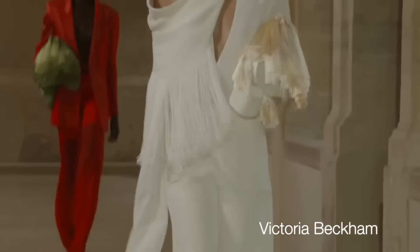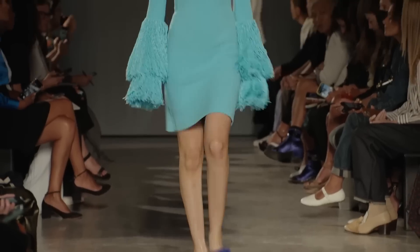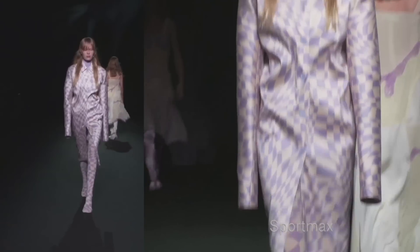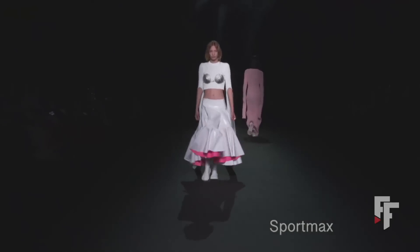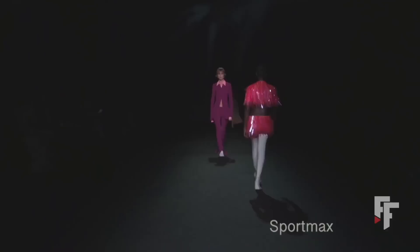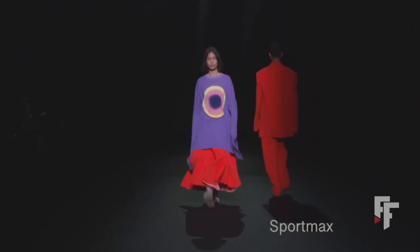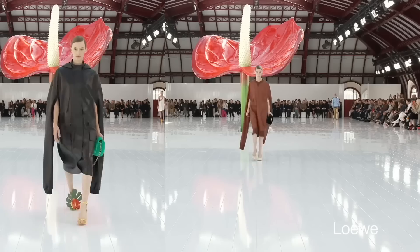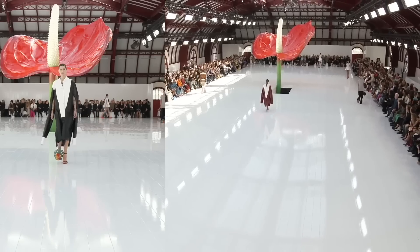Next up: super long sleeves. I'm not sure how wearable this trend is, but we've already seen it for maybe three years. It might be a bit of a fad for super trendy people. In basically any clothing item — shirts, dresses, even blazers — we see super long sleeves. They can be just straight or maybe a little bit flared out.